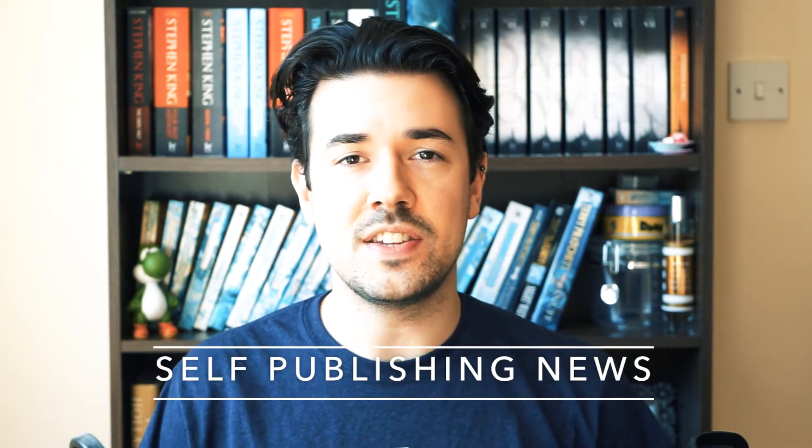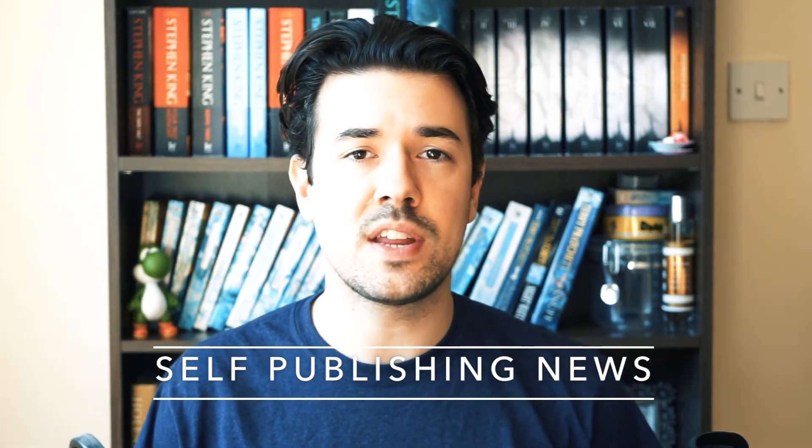Hi, my name's Tom Ashford and this is the Self-Publishing News, where each Wednesday we collect together the self-publishing news of the week so you don't have to. This week: the Kindle Storyteller Award returns, Book Brush are putting on a premium SPFU webinar, and our How to Write a Bestseller course goes live. Keep watching.